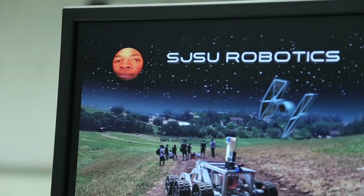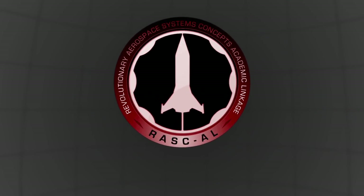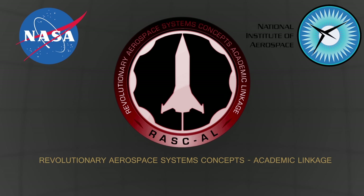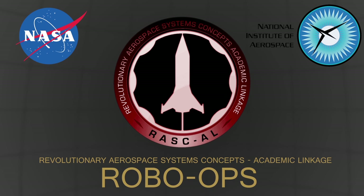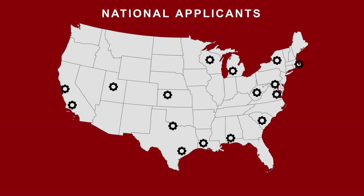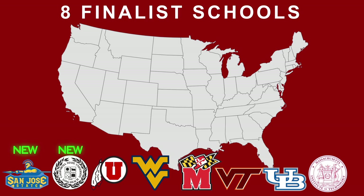A small campus club of engineers joined a top-flight national student competition called the RASCO RoboOps, run by NASA and the National Institute of Aerospace. They select group members starting with a pool of 32 student organizations from across the nation. From there, they narrow it down to 16 semifinalists, then narrow it down to eight finalist schools from across the country.